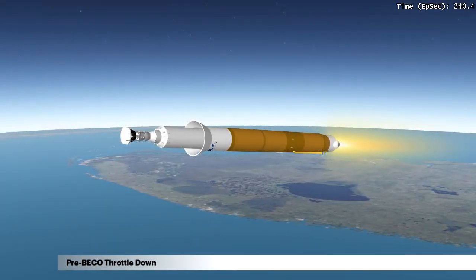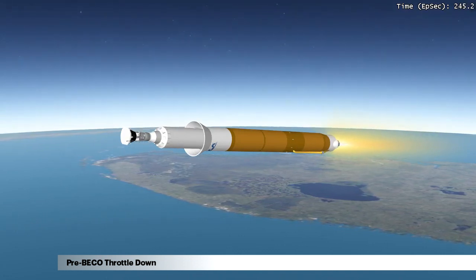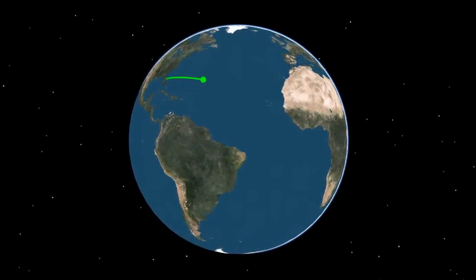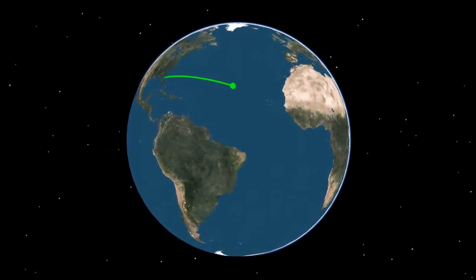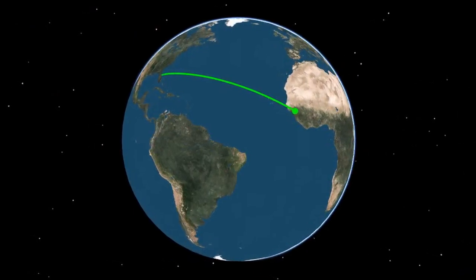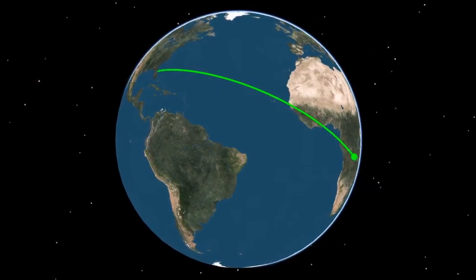Ten seconds before booster engine cutoff, the RD-180 is throttled down to maintain 4.6 Gs. Burning propellant at a rate of more than 1,600 pounds per second, the Atlas is more than 93 miles in altitude, 331 miles downrange, and traveling at a speed of more than 13,324 miles per hour.